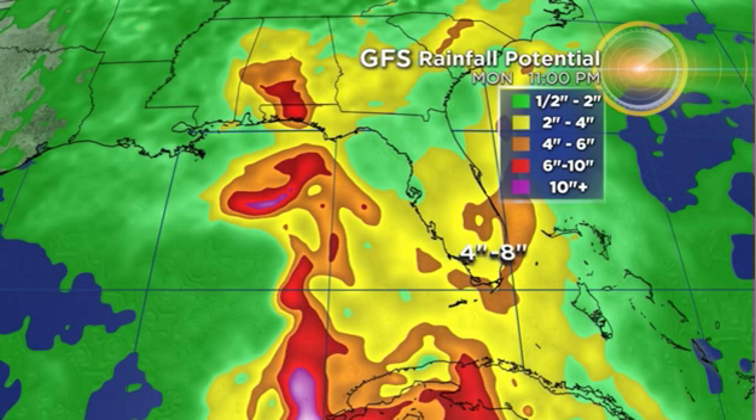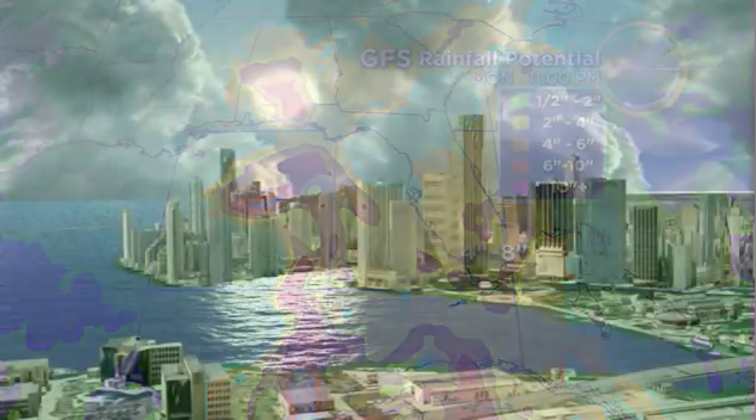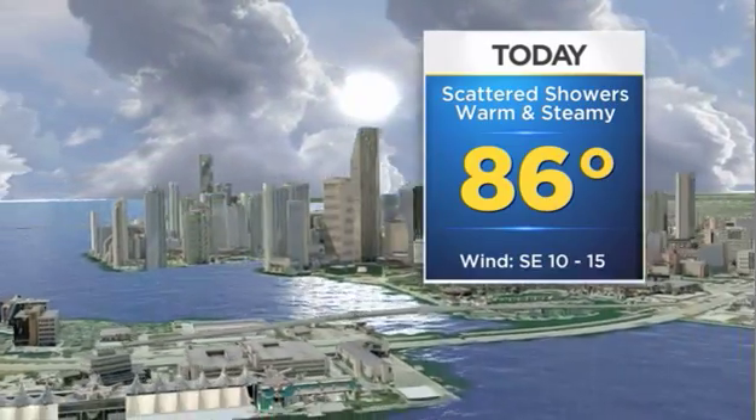However, there will be the potential for flooding. The ground's already saturated since we've had plenty of rainfall the past week or so. Really throughout the weekend, you're going to want to stay tuned to CBS4 and plan on the fact that the rain chance will be very, very high and we could see some gusty downpours and some flooding.